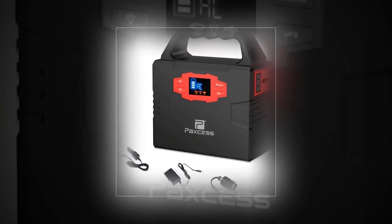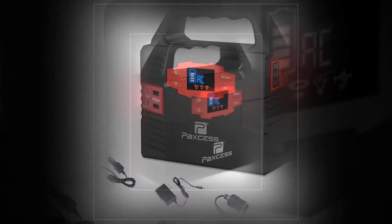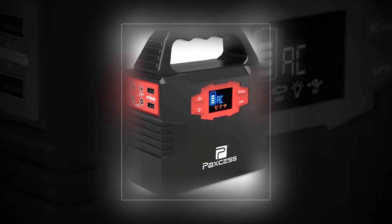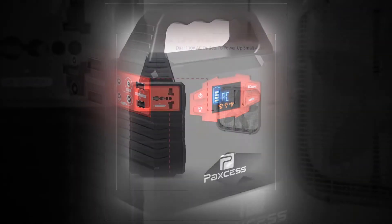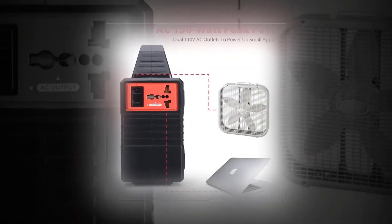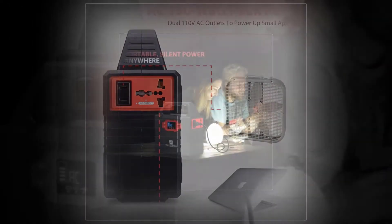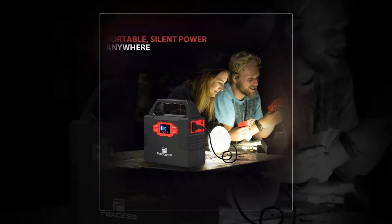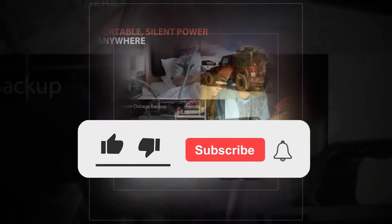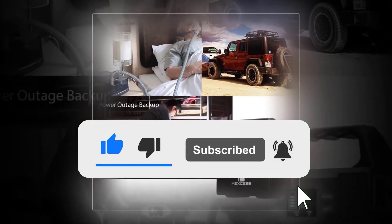PAX S — 100W powerful AC, USB, and 12V outputs keep all your devices charged up. Whether you're looking to keep an iPhone, iPad, laptop, or DSLR camera charged, or running lights, a CPAP machine, and small appliances in an off-grid or power outage situation, the PAX S portable power station features a variety of outputs including three 12V DC ports (max 180W) with an extra cigarette socket cable.